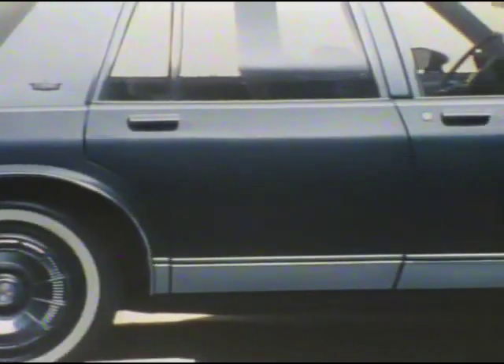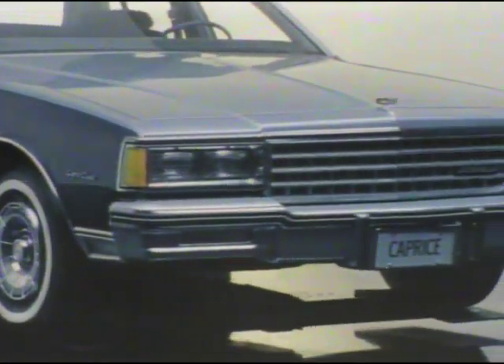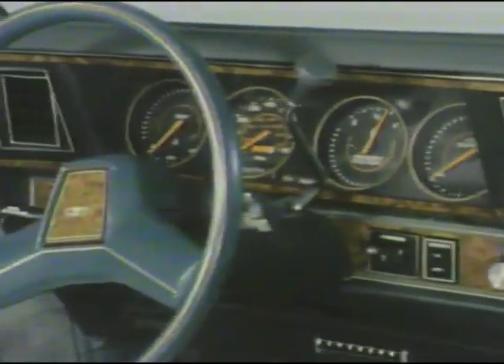The 1981 Chevrolet Caprice — crisp, elegant styling accented with bright body-sill molding and distinctive grille and headlight treatment — available in coupe, sedan, and station wagon models. And for that extra touch of elegance, the Caprice Classic optional custom interior, as seen here, includes a tufted velour-covered 50-50 split-bench seat, center-folding armrest, and convenient door pull straps are standard.